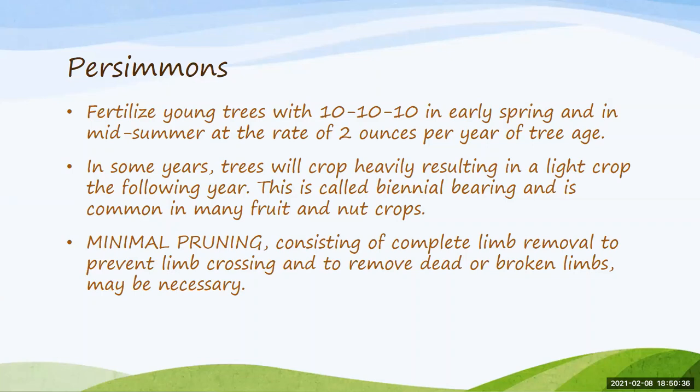Make sure you're thinning fruit early in the season to about six inches apart — that's when you'll know if you're going to have a heavy fruiting year. As persimmons get older, you'll have to prune a bit more. Minimal pruning means just removing crossing limbs and any dead, broken, or diseased limbs. As the tree gets older — usually around 10 years — you may actually have to open up the canopy and spread the limbs out a bit more.